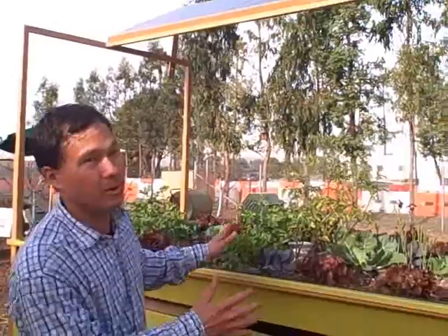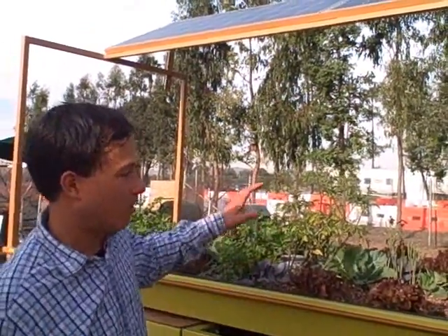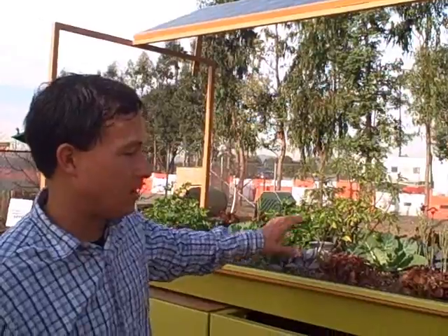This solar-powered self-contained aquaponic system is still in the prototype stage, but they've been getting better and better, and hopefully soon they'll have a smaller version to offer the public. A local company close to the Great Park has designed and is building these systems.